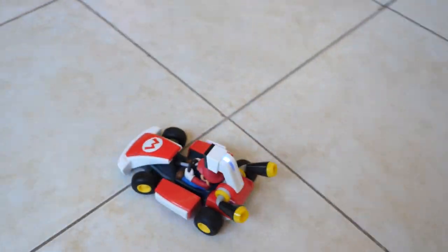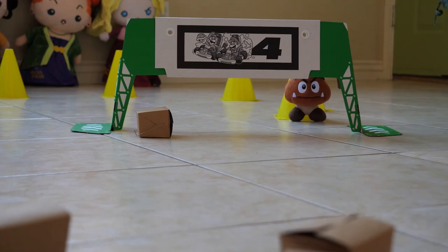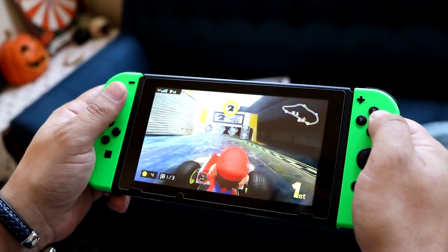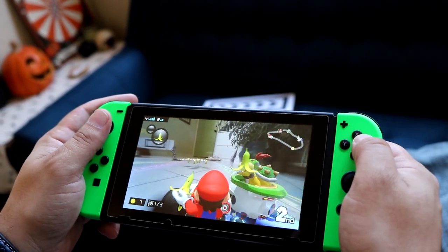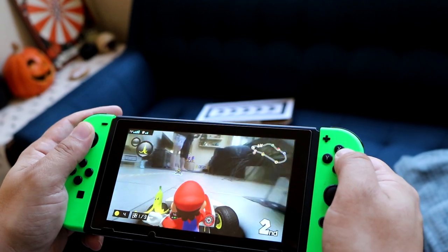Back in the 90s, Nintendo built a remote-controlled kart as part of the initial development process for the original Super Mario Kart. Now in 2020, we have the opportunity to experience what that may have been like with Mario Kart Live Home Circuit. Mario Kart Live combines a toy Mario Kart with a game to create a truly unique mixed reality experience that has you control the toy kart to race around your home on a course of your own creation.